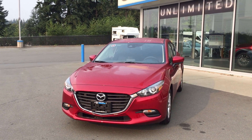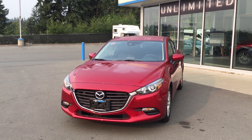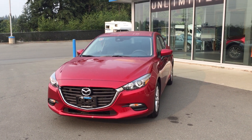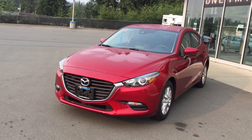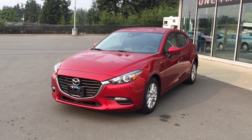Good morning Nancy, this is Jerry Johnson with Coastline Mazda out of the beautiful Campbell River, British Columbia. I know you have interest in a 50th Anniversary Snowflake Pearl White, and I just want to show you what we do have available in the 50th anniversary.